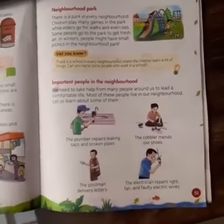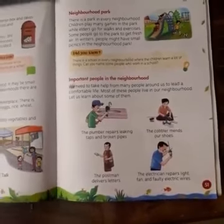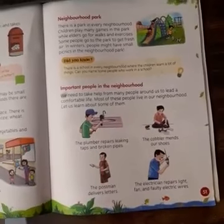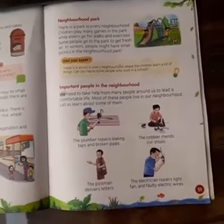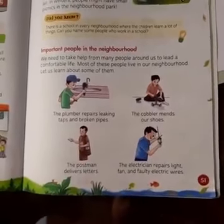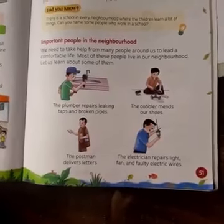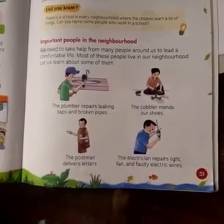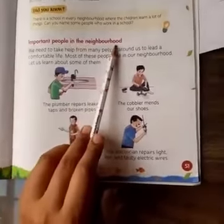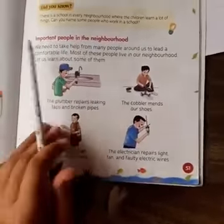So these are all your important places in the neighborhood — mostly found near almost everyone's house. After studying about neighborhood places that make our work easy, we are now going to learn about the important people in the neighborhood. Important people means those without whom we cannot manage our work.